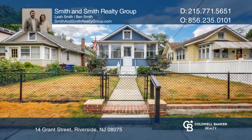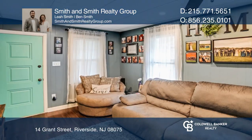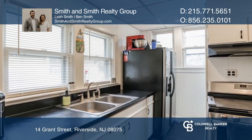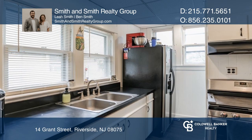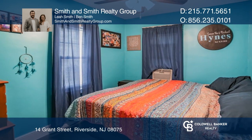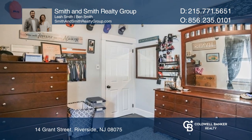Welcome to 14 Grant Street, a cozy and warm colonial located in Riverside with two bedrooms and one bathroom. This quaint home has ample storage in the attic and in the unfinished basement. The fully fenced backyard provides great space to entertain.